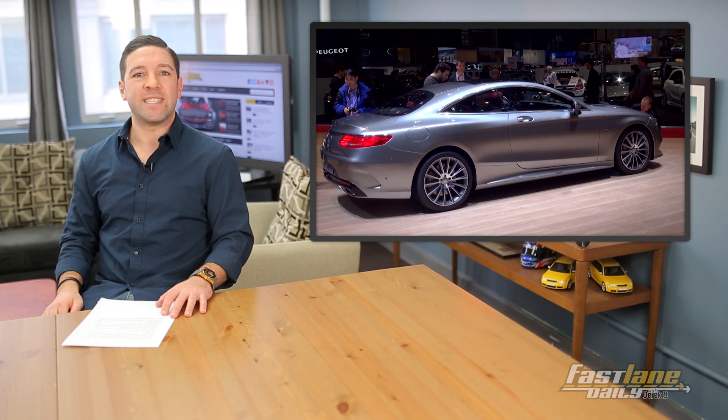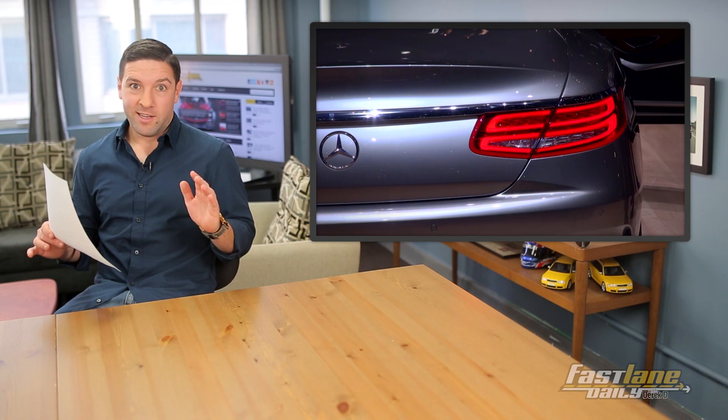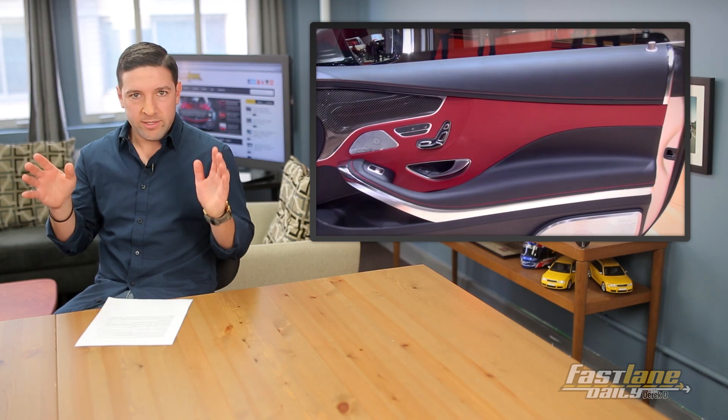Number 4: Mercedes-Benz S-Class Coupe. Sexy as a hot chick with great curves. It really doesn't have a competitor. Audi, where's your A8 coupe at? BMW, where's your 7 Series coupe at? That's all I'm saying.